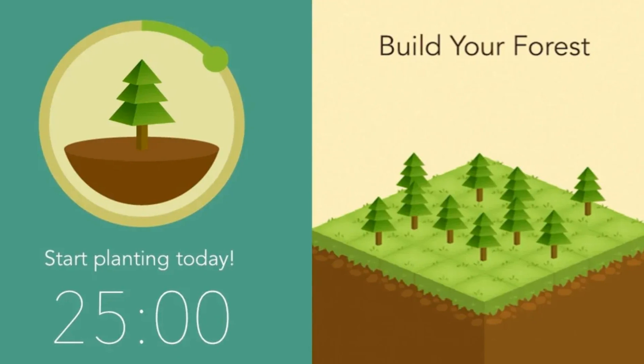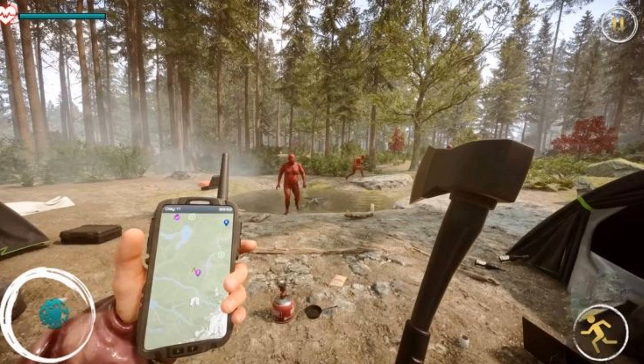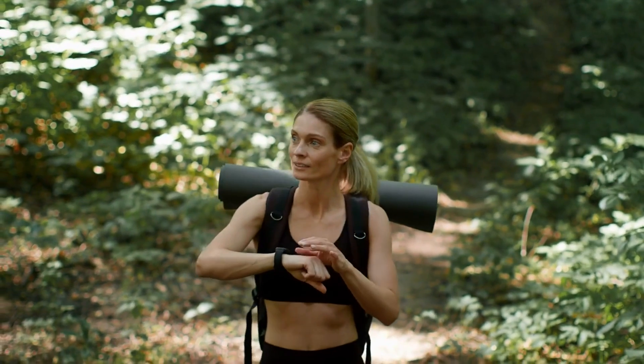What's really inspiring is that Forest has partnered with real-world organizations to plant actual trees based on user engagement. So by staying focused, you're not just improving your productivity — you're helping the environment too. Forest is perfect for studying, working, or even just enjoying some uninterrupted me time.